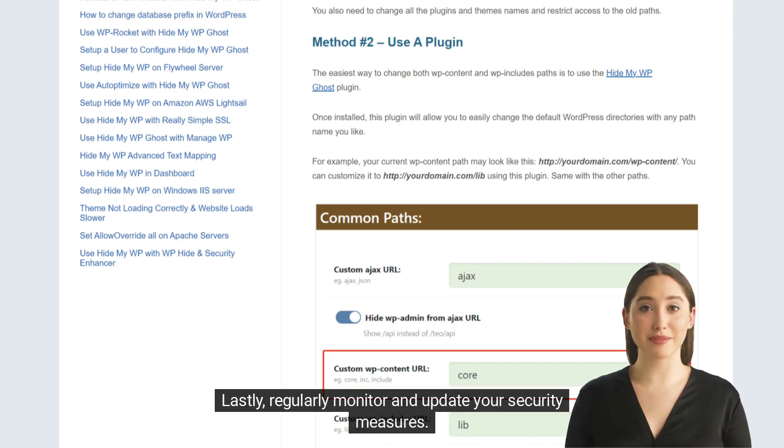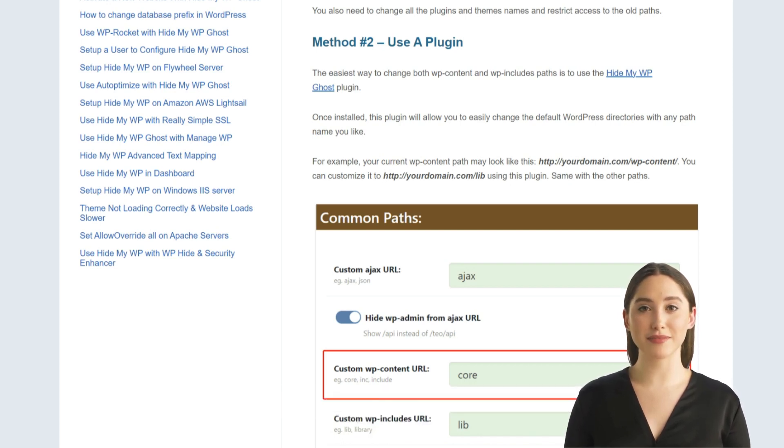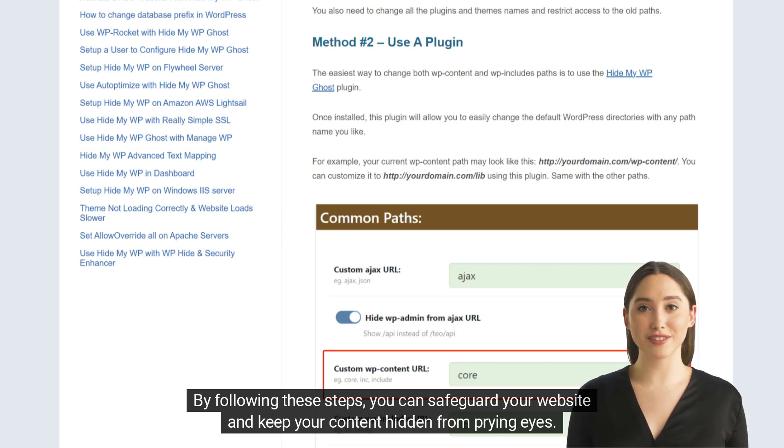Lastly, regularly monitor and update your security measures. By following these steps, you can safeguard your website and keep your content hidden from prying eyes.